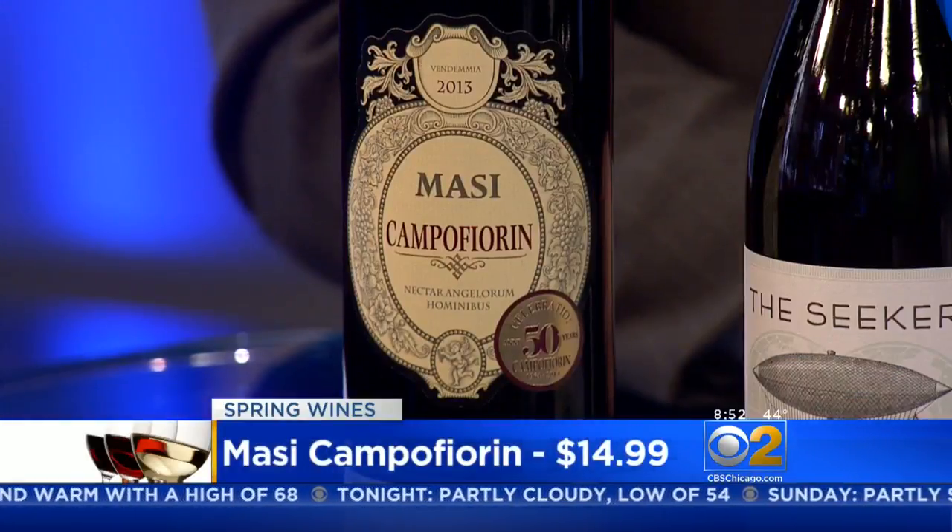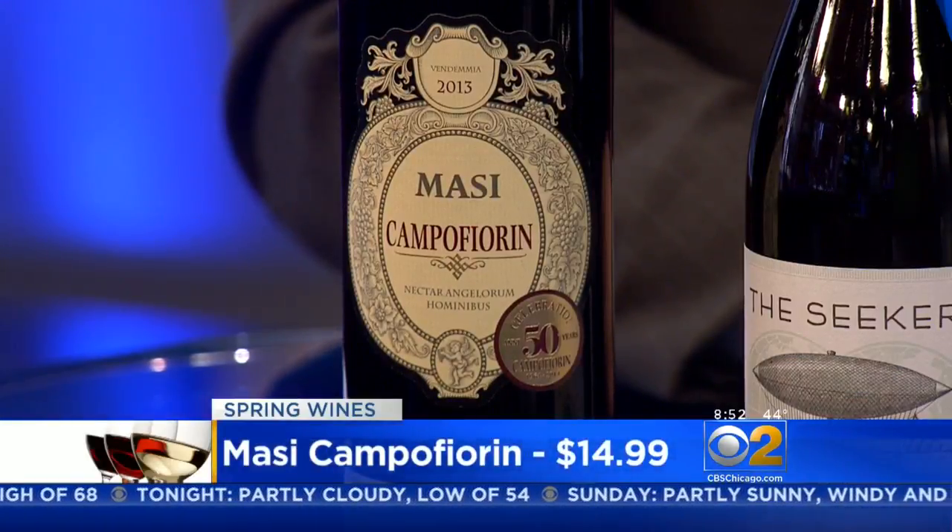I'm noticing all the prices are really pretty reasonable too. This next wine is from Italy — if you like something a little bit heartier but not too heavy, it's from Masi from the Veneto in Italy. It's a blend of Corvina, Molinara, and Rondinella. It's delicious, easy to drink, but has a nice fullness to it — very full compared to the other ones. Everything we brought today is under $15 a bottle, basically.